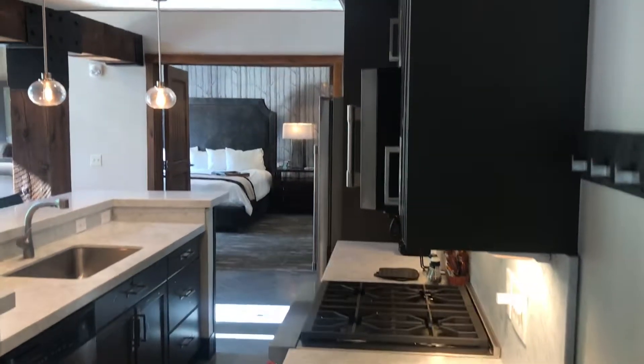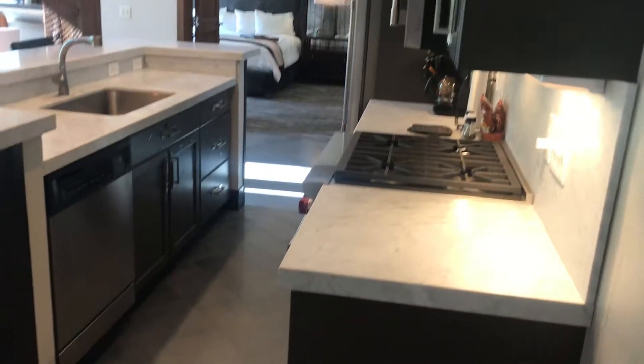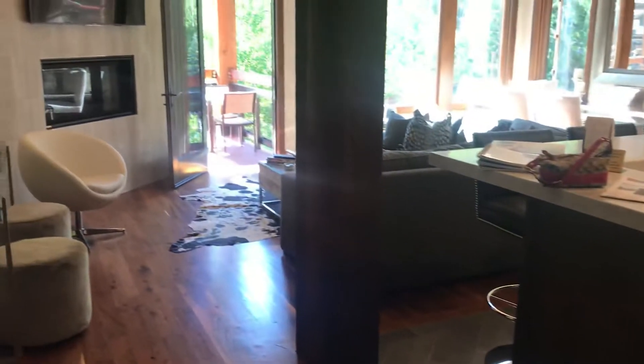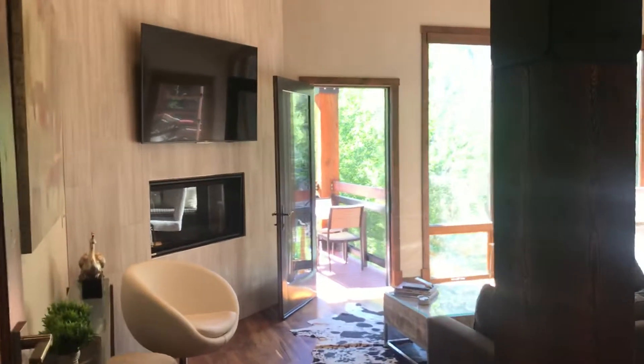Hey Kat and Erin, this is Silver Baron 6314. They put about a hundred thousand in renovations into this unit, and it has all been furnished by Robert Kelly Designs, which is an awesome gallery.